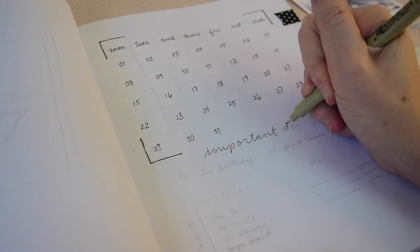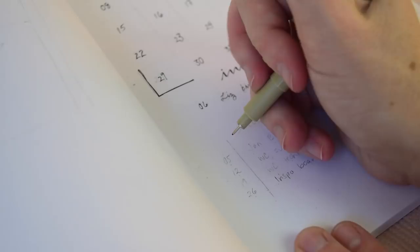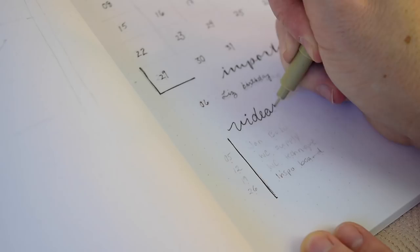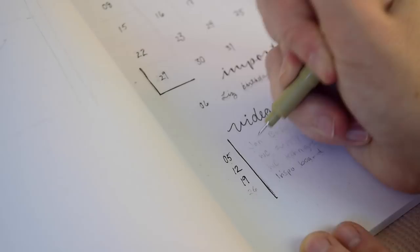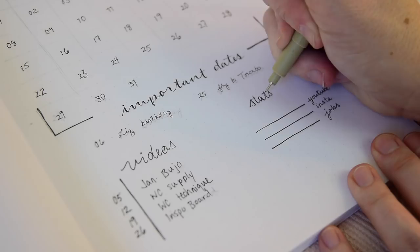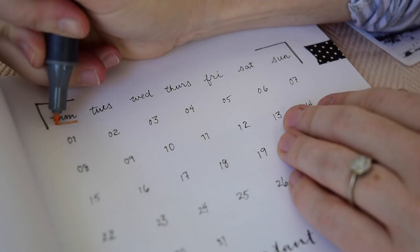I'm also adding some important dates at the bottom of the calendar. Towards the bottom of the page I'll add a schedule of the month's YouTube videos and track stats like subscriber count and Instagram followers — fun to look back on at year's end, but you can add whatever you want. Then I take that marker and do a little underline to add a bit of color to the page layout. That's my January 2018 at a glance; we'll also do the title page on the left side.